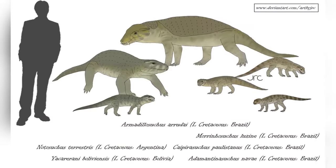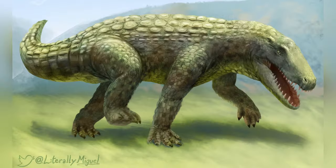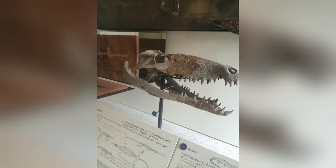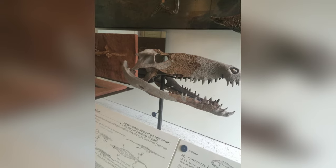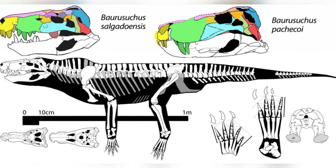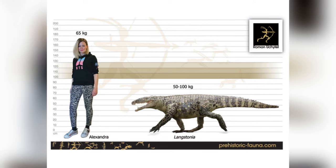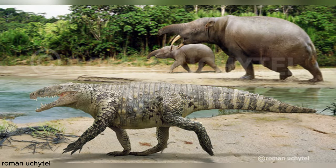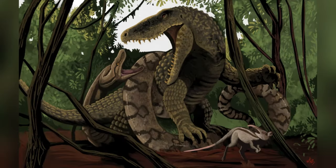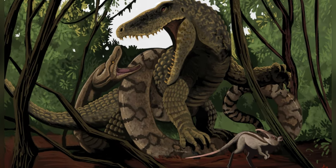Sebecids varied in size quite a bit. Most were about 6.5 to 10 feet, or 2 to 3 meters long, similar to modern top predators in South America. But the largest sebecid was truly something else. Its skull alone was 3.2 feet, or 1 meter long, and it's estimated to have been over 20 feet — that's 6 meters in length — weighing between 3,500 to 3,850 pounds, or 1,600 to 1,740 kilograms. We've got a lot more on this specific sebecid later on in the video.